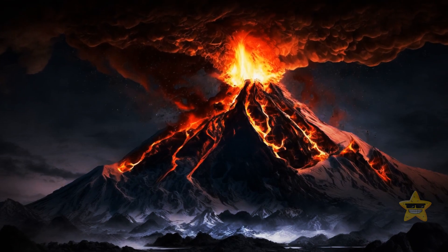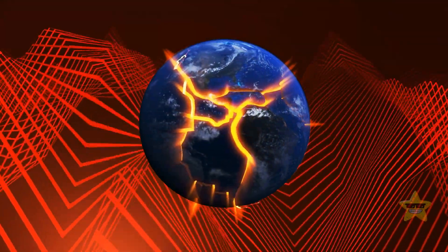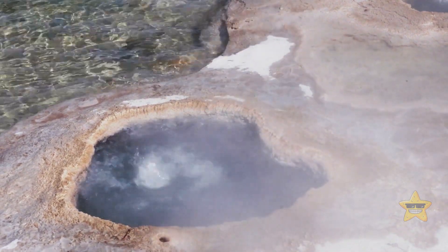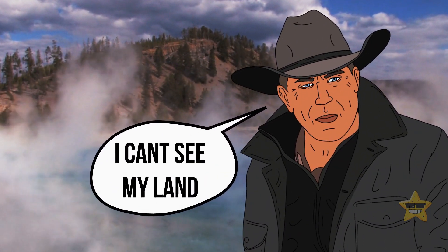Months before the eruption, small-scale earthquakes became more frequent and more intense. The ground in many spots all over the supervolcano got hotter than it used to be. Surface lakes and groundwater also became warmer. If people had been around at that time, they would have noticed unusual steam fogging that area.